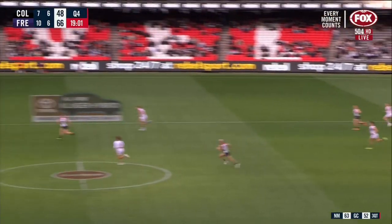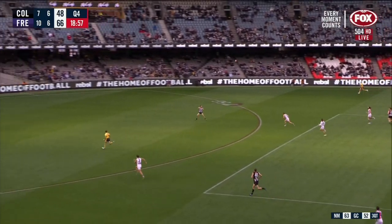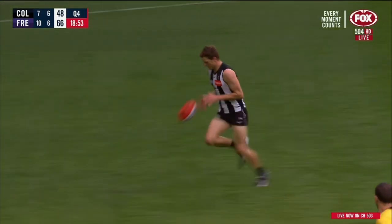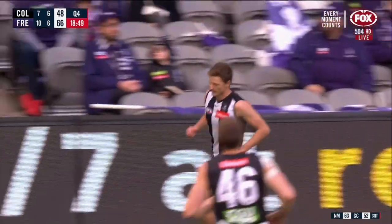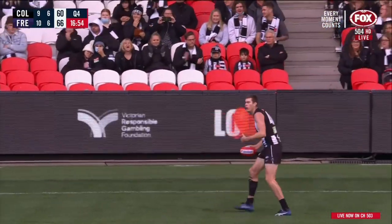It works out perfectly to Thomas now. Collingwood have got the overlap. We've got a man out the back. He slipped over - Dacos fell over. Hoskin-Elliott should just stroll into an open goal. High spans on their feet. That's the start Collingwood needed. Cox contested in front of Pearce. We've got the running at the moment.